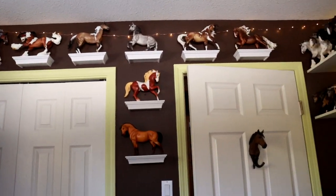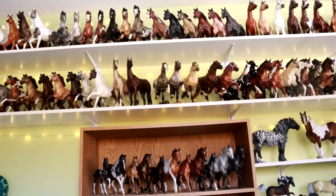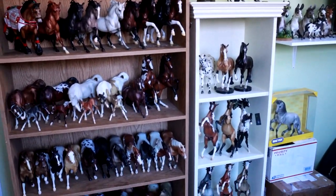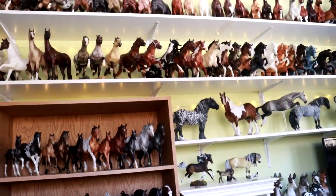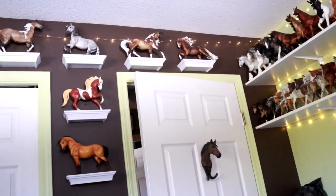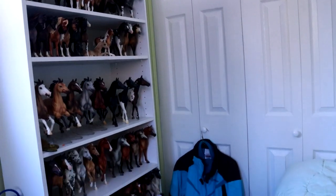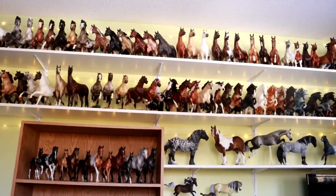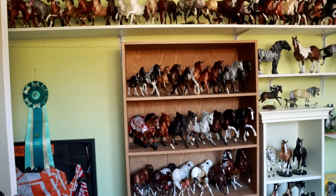That is my entire collection tour in my childhood bedroom. My parents are gracious enough to let me store, keep, and admire them here. Eventually this will probably change and I'll have them in my own house, but for now this works really well and I love how it looks, especially with the twinkle lights. This has been an updated collection tour for the beginning of 2021. I've bought a lot of models over the years and this collection has become quite perfect in my opinion. This has been DJB — thank you so much for watching, and I hope you enjoy my collection as much as I do.